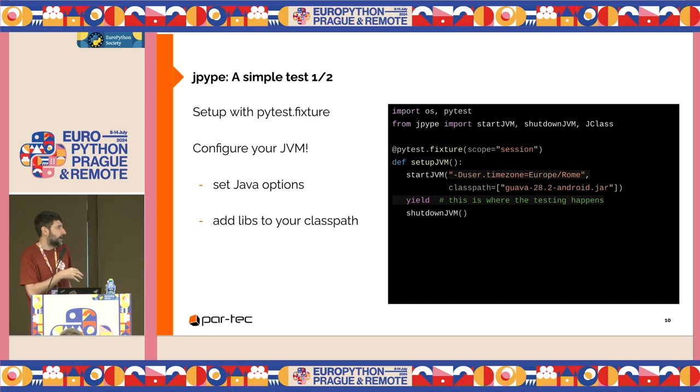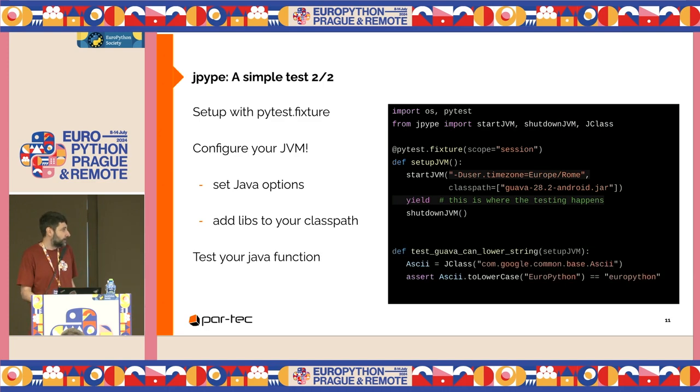I add the Java classes I want to test and then run the test. Then shut down the JVM. As you can see, I get the Java class, invoke the toLowerCase method, and check that it works. It actually executes Java bytecode.